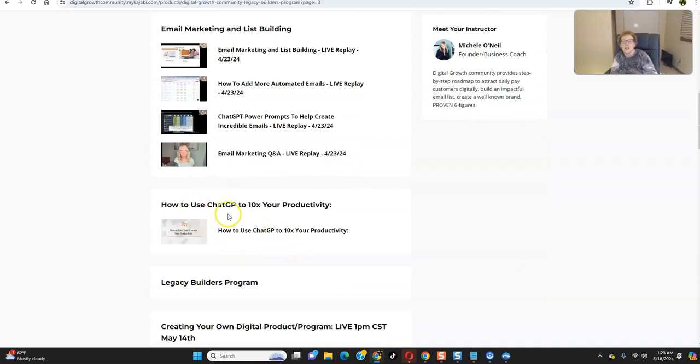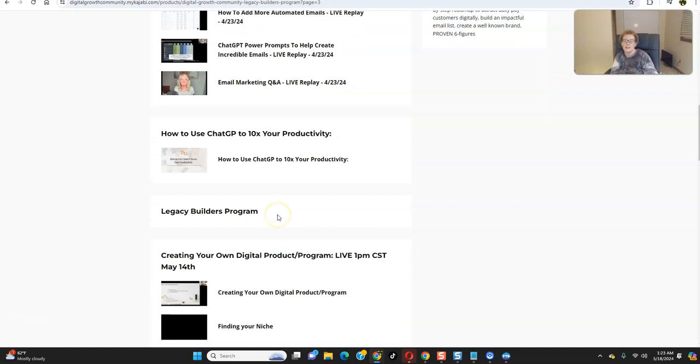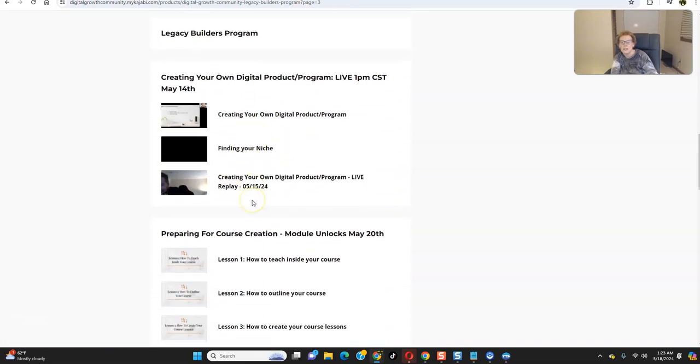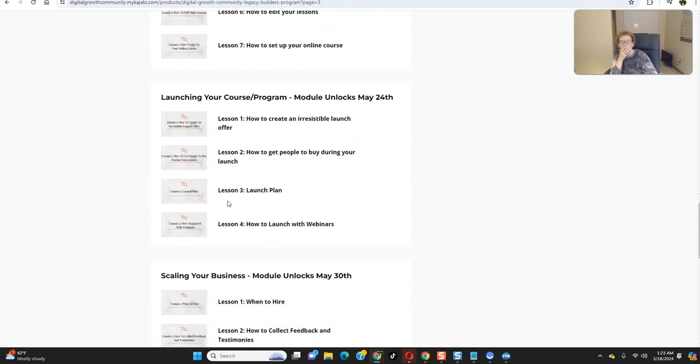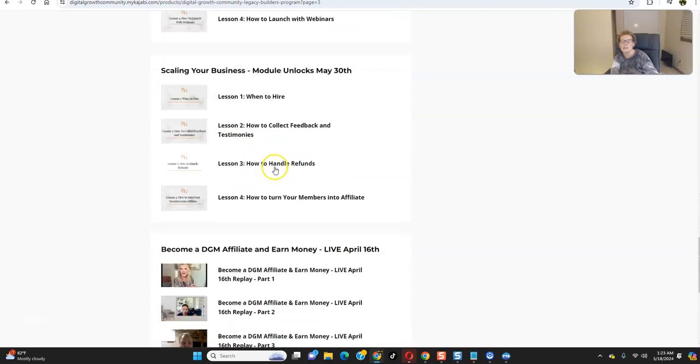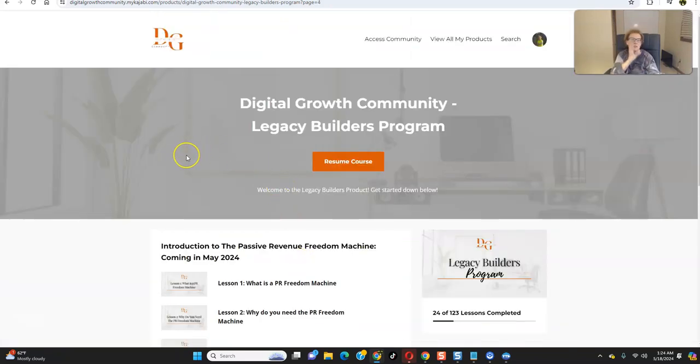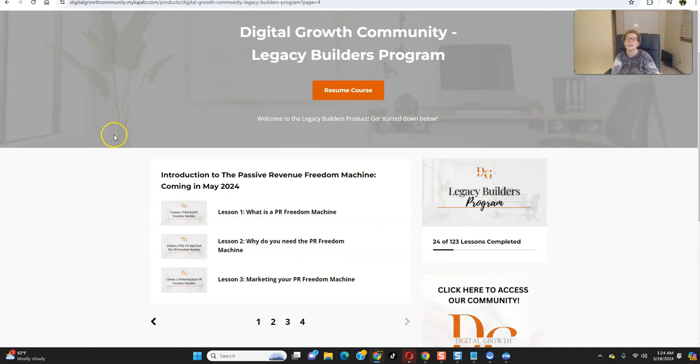We have training on how to use ChatGPT to 10x your productivity. If you're somebody who aspires to become a digital product creator, we're going to show you how to do that as well — course creation, everything. If you want to create your own course, you're going to learn how to do that. Scale up your business, create your own community. You can take this wherever you want to go — keep it as simple and basic as you want, or go to the next level and truly change your life. It's all here.